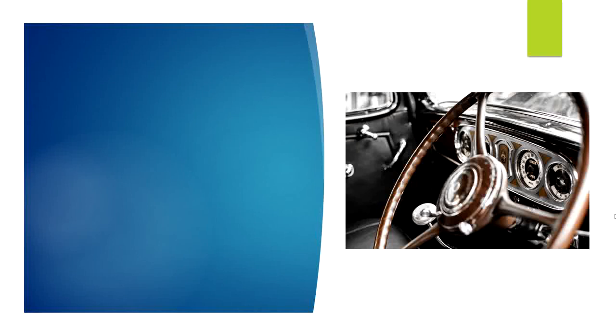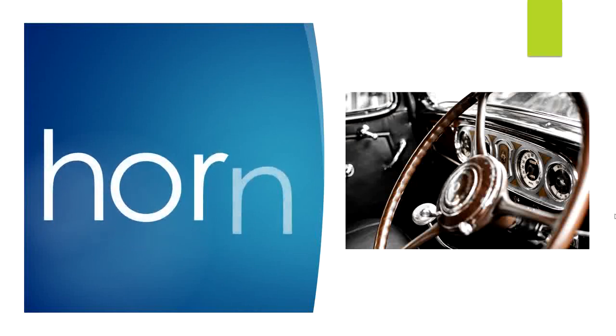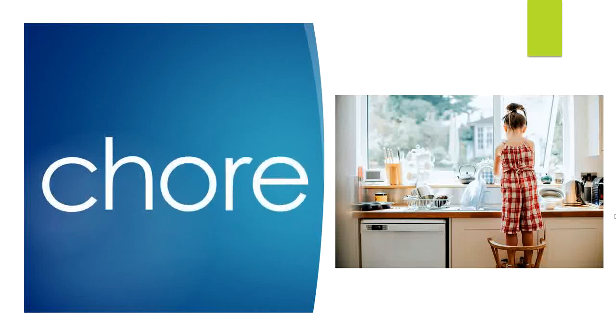Horn: H — or — n. Horn. O-R says 'or.' Great job. Chore: Ch — or. Chore. O-R-E says 'or.' Great job.